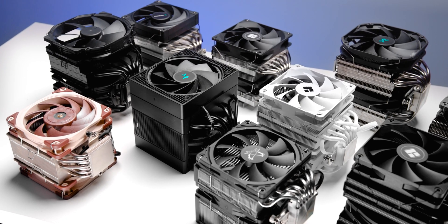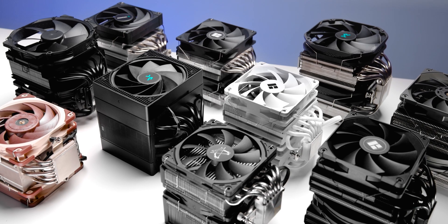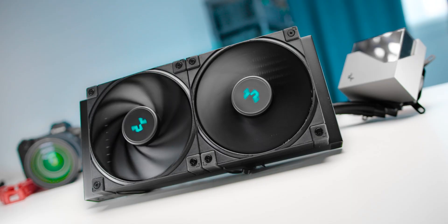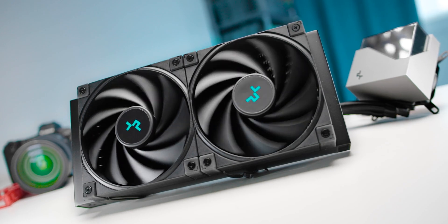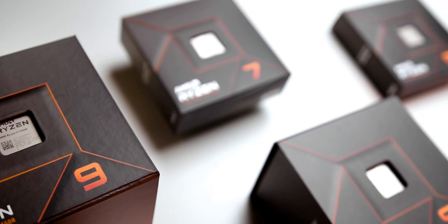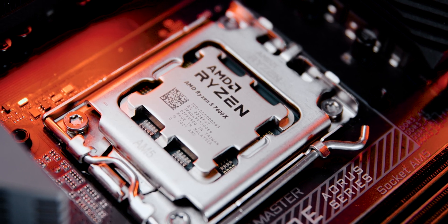To answer that question, we've assembled our top 10 heatsinks, which cover a pretty wide range of price points from entry level all the way up past $100 US. We've also added in a 240mm AIO just for good measure. You can find links to buy all of these in the description below. Those are being tested on not one, but three different AMD processors: the 7950X, 7700X, and 7600X.